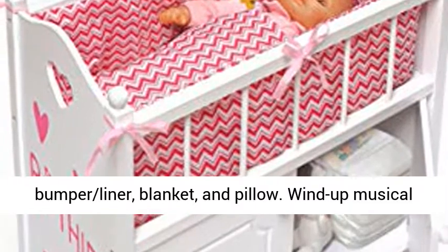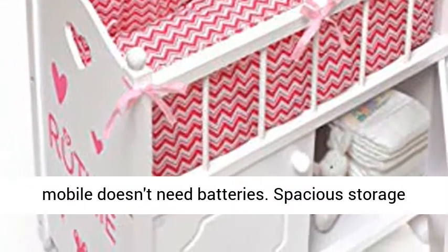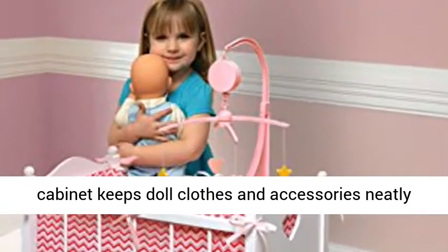Wind-up musical mobile doesn't need batteries. Spacious storage cabinet keeps doll clothes and accessories neatly organized.